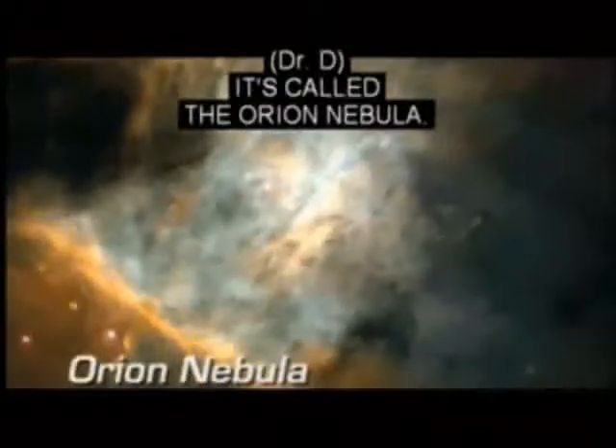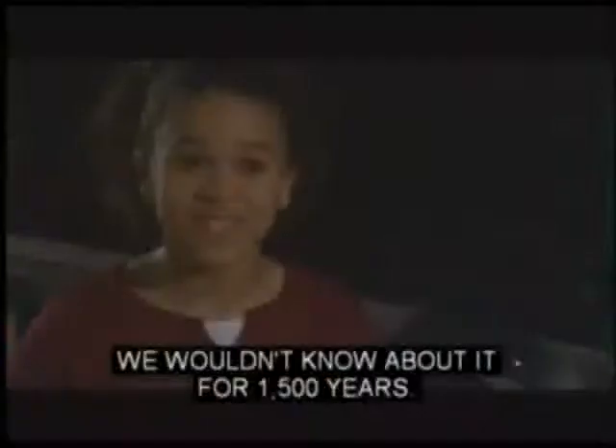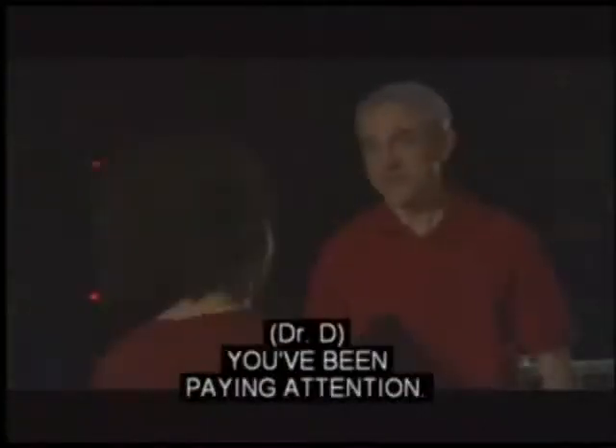It looks like a blue cloud. It's called the Orion Nebula — a glowing cloud of hydrogen gas 1,500 light years from Earth. You've been paying attention.